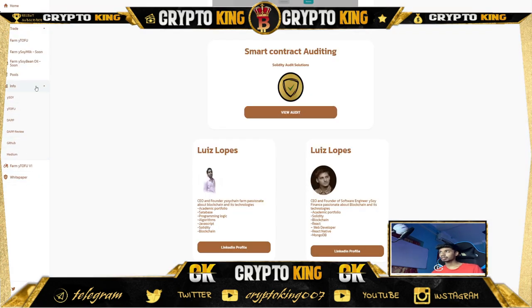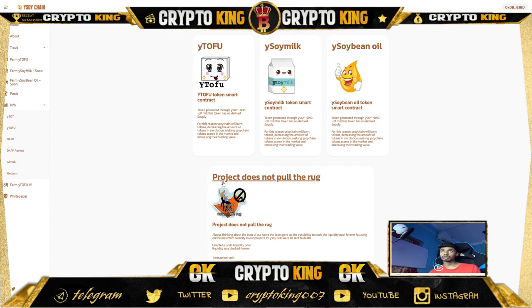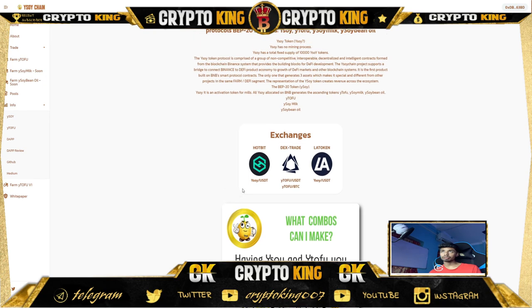Let's get back to their website. They are going to launch on LAT Token this week, on June 22nd. Going to the about section — the project says it's not a rug pull, as every project says. Before investing in any project, make sure you do your own research. If you like this video, please like and subscribe to my channel. If you have any concerns, please comment below. Thanks for watching.